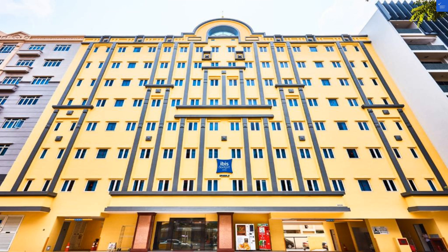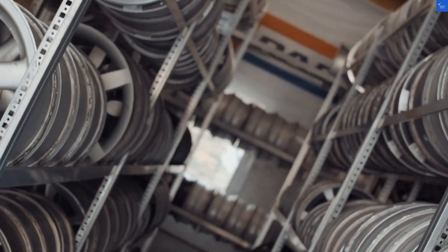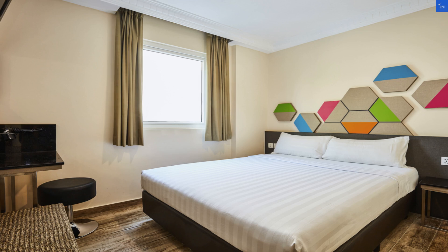First off, location. This hotel is nestled in the vibrant Geylang district, where the food is spicy and the nightlife is spicier. It's a 15-minute drive from Orchard Road, the shopping haven, making it easy to splurge on souvenirs you'll regret buying.